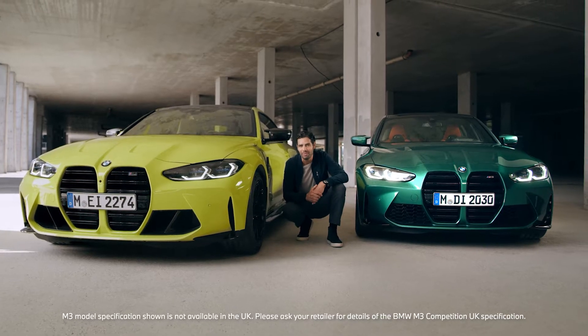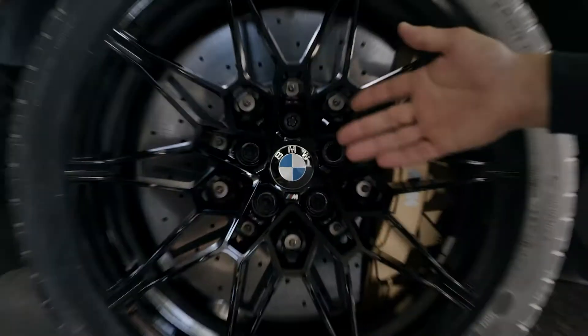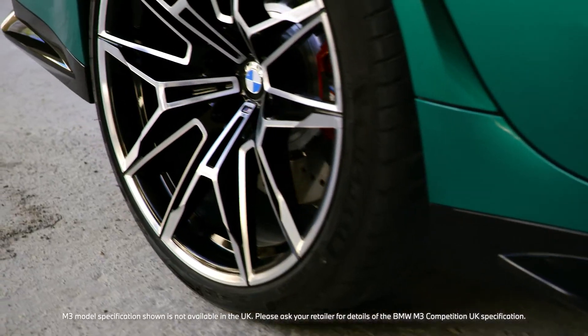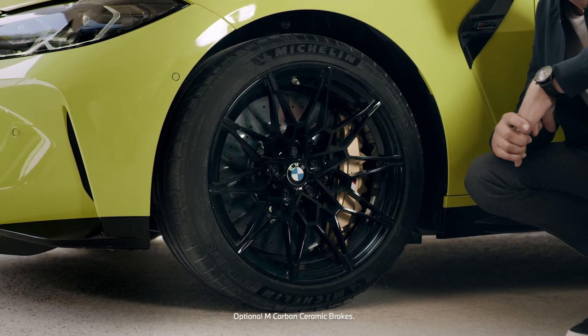These broad front and rear wheel arches don't just add a ton of road presence — they're needed to house the new exclusive wheels, which are wider, come in sizes of up to 20 inches, and are available in different colors, as are the fixed brake calipers too.